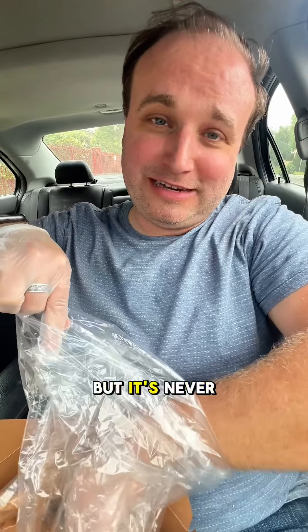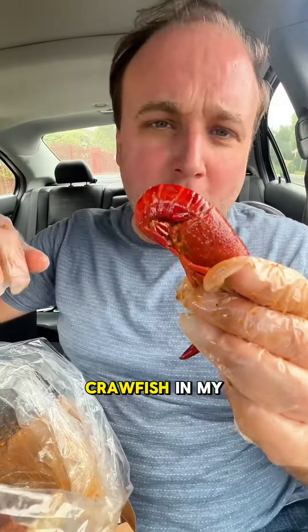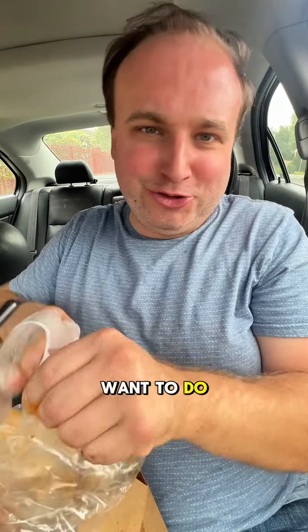This car has seen some things, but it's never seen a lobster tail. Delicious. Hello, Mr. Crab. Yum. Crawfish in my car. This is so fun, although I don't recommend eating it in the car, but if you want to, do you.